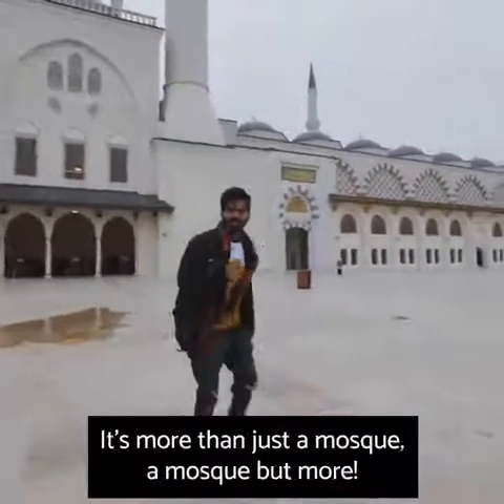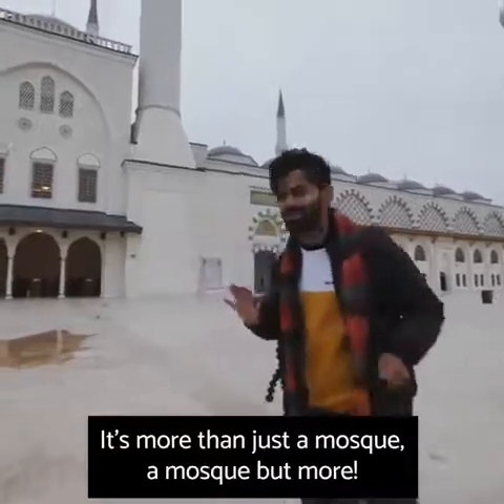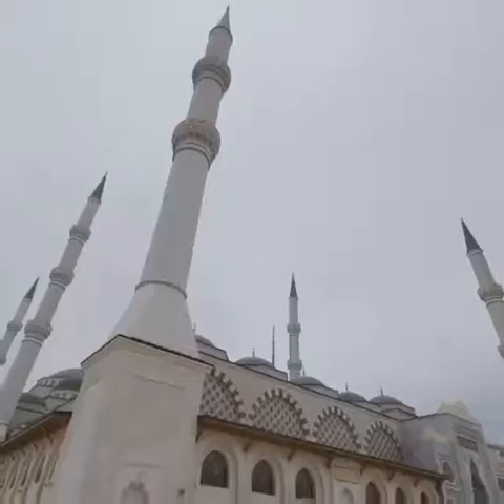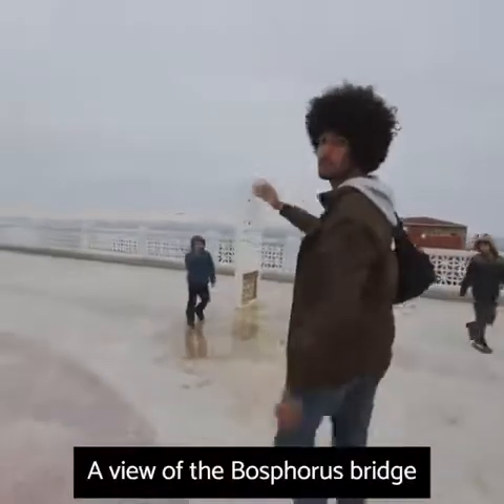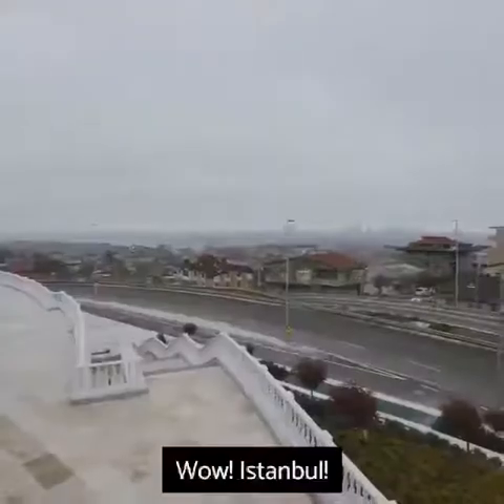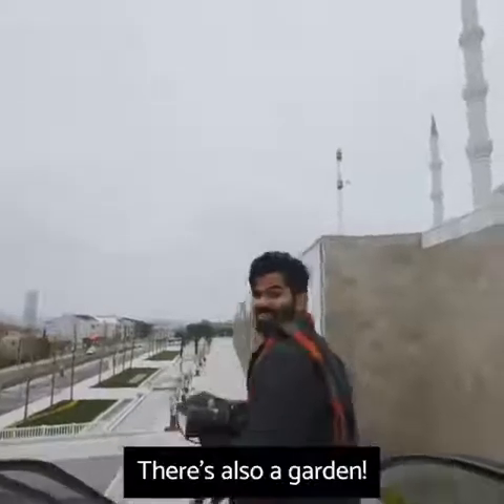Can you believe this mosque? It's more than just a mosque. A view of the Bosphorus bridge — look at the mosque, now look at the view. Wow, Istanbul. There's also a garden.